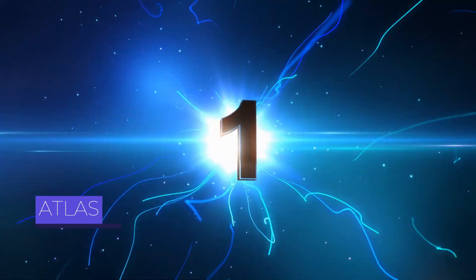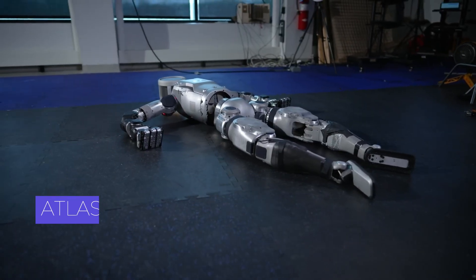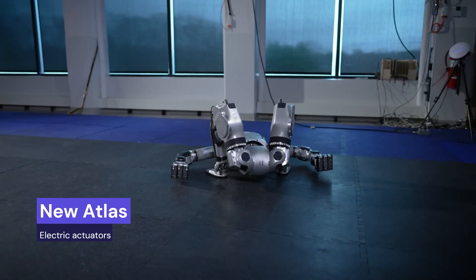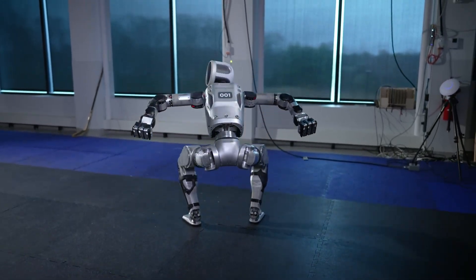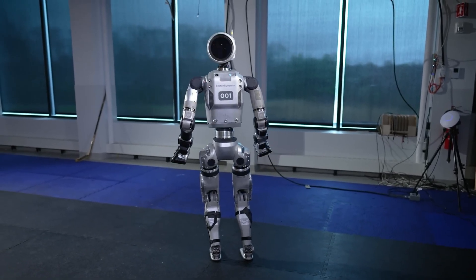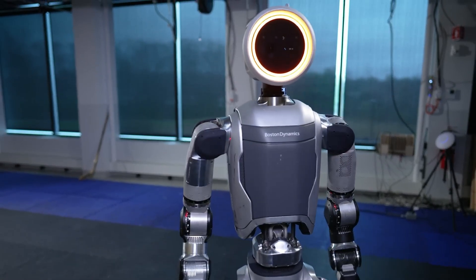First, Atlas by Boston Dynamics. The Atlas robot, created by Boston Dynamics, is a cutting-edge humanoid robot packed with impressive abilities. Standing around 4 feet tall, Atlas moves with incredible agility and balance, thanks to its advanced sensors and motors.